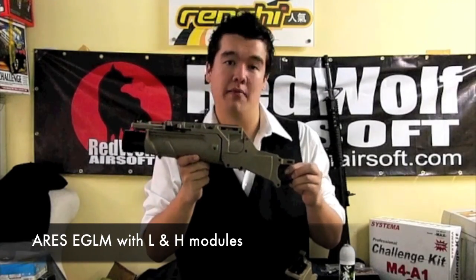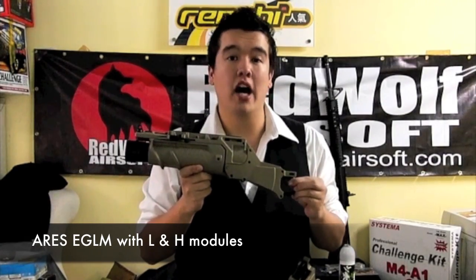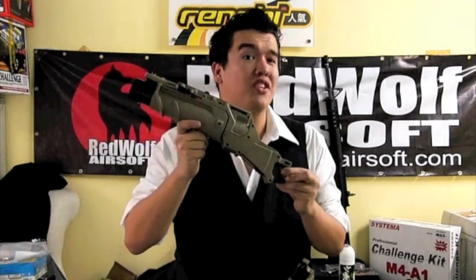The Ares EGLM 40mm Moscow Grenade Launcher — not technically a new product per se, but now Ares offers it separate from the SCAR. It includes both the L and H rear mechanisms.